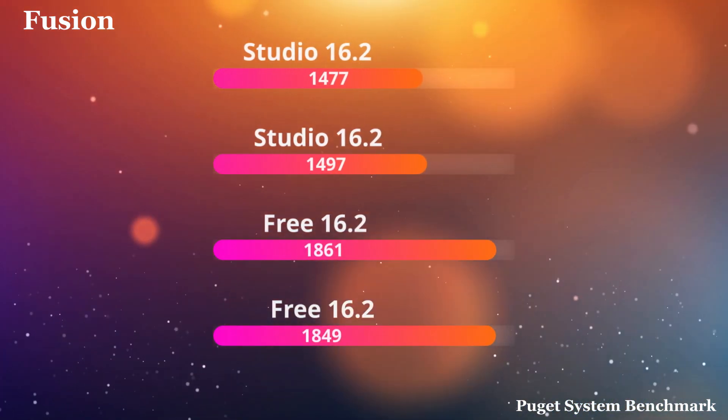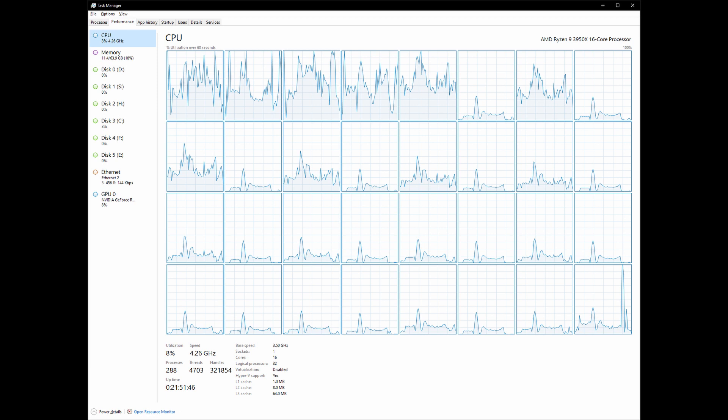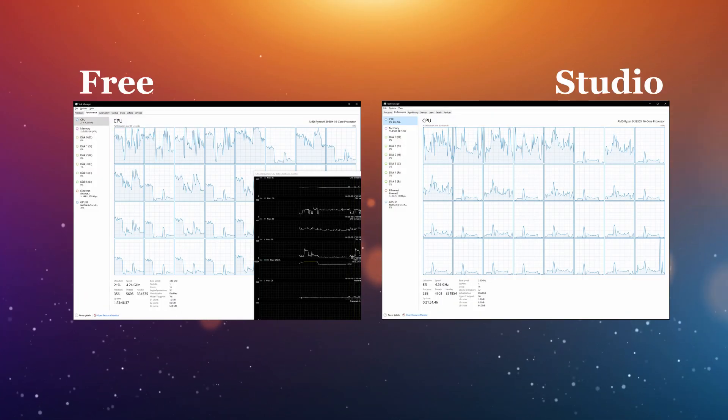This made me want to understand what's going on inside the computer when these things are running. Taking a look at the CPU monitor while the execution was running on the Free Edition, you'll notice across the cores — here in Studio — a little bit less of a utilization pattern. If we go back to Free, back to Studio — there's a noticeable drop as you compare across the cores.